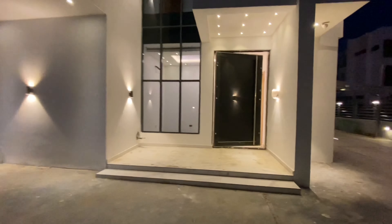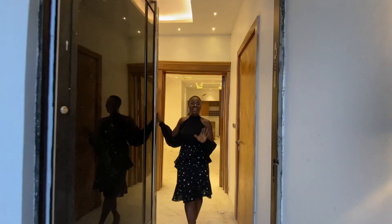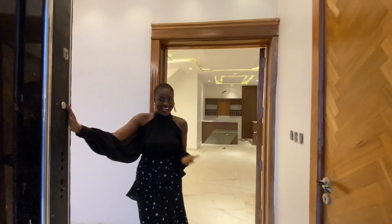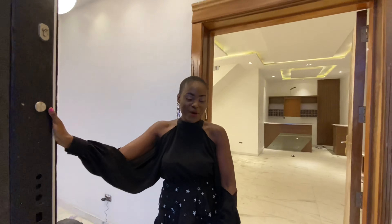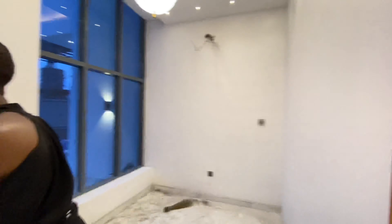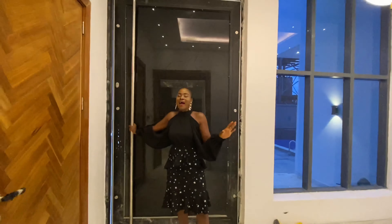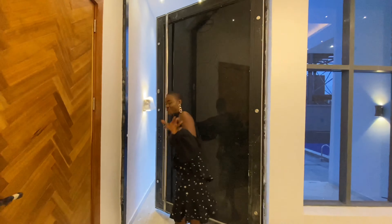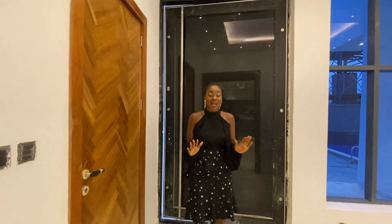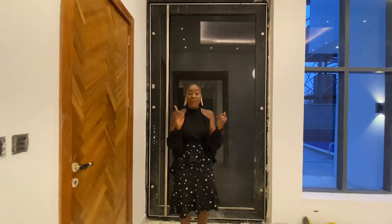I'm pretty sure that by now you are swooning at the most gorgeous sights from the entry of this home. But welcome officially, come in! The lovely home tour of this absolutely magnificent 5-bedroom fully detached duplex in the heart of Osaka. This home has everything your mind can conceive.